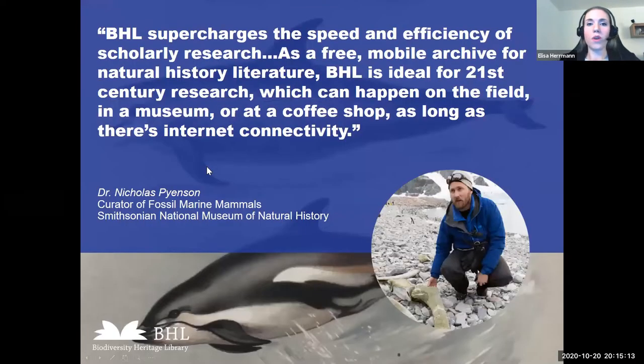There is a lot of work ahead of us for the next five years, but our motivation comes from the feedback of our users and the biodiversity community, who already see the BHL as a free, mobile archive for natural history literature. I think BHL's idea is for 21st century research, which can happen in the field, in a museum, at a coffee shop — as long as there's internet connectivity. This great feedback keeps us striving for better solutions, and we want to continue to do justice to this.